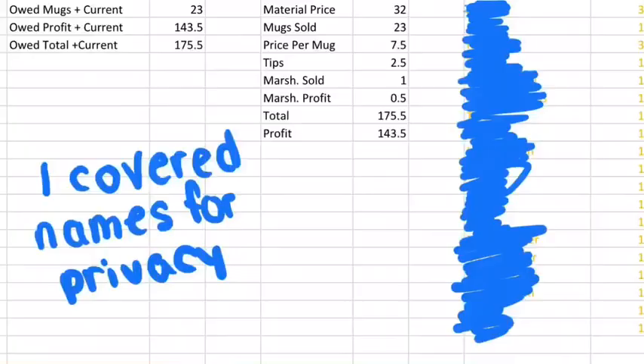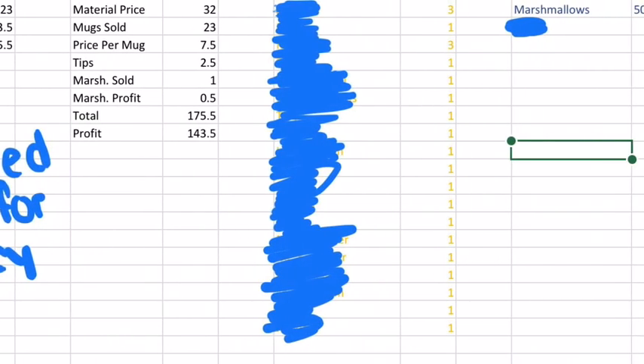It took us a little while to get set up. We have an actual Excel sheet, which I'm going to insert right here — names are covered for privacy. We were very proud of how it turned out. We ended up learning a few things from the sale, specifically how to keep our money a little better, because we were keeping it in a mini jar and it was a little messy. We ended up changing that later to store it in an envelope. It really helped with understanding how to deal with customers and what they want.